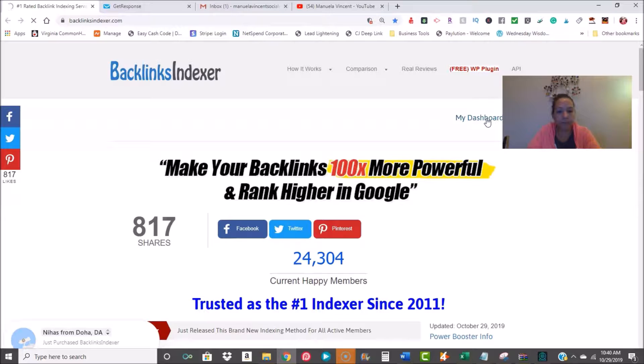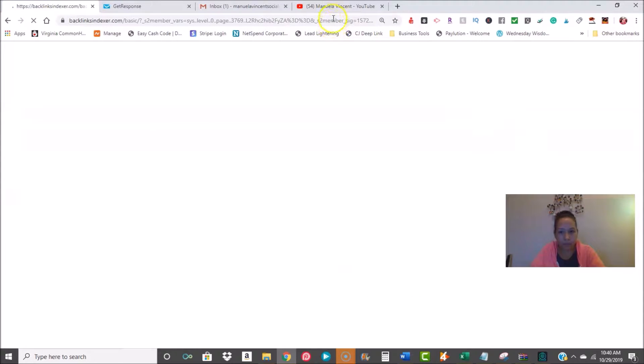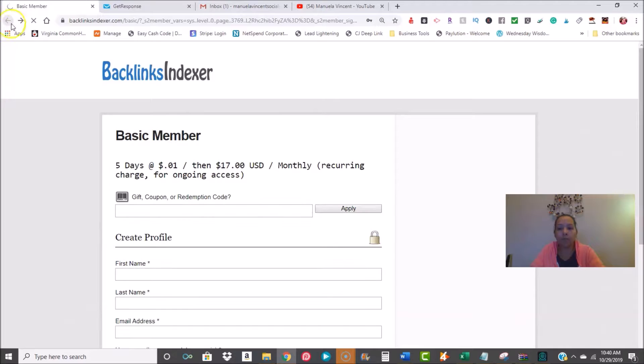I'm going to go right into the dashboard to show you what this looks like — it's super simple. I'll also show you a couple of my videos that got really high rankings. I have one at a thousand views, which is the highest I've ever gotten on any video since using this tool.